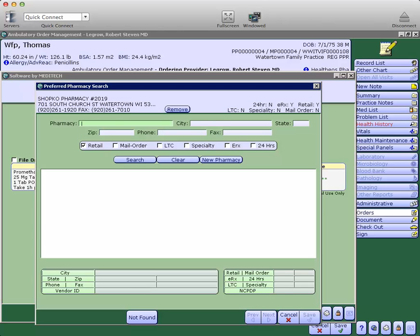You may click on that pharmacy to open it up and change that pharmacy if need be. Notice the preferred pharmacy there is ShopCo. Today, however, they want this sent to Walgreens.